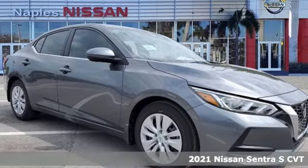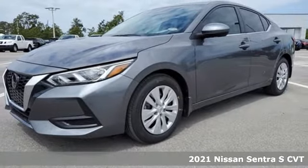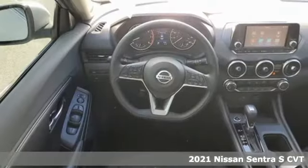Here's a new 2021 Nissan Sentra. Move up from the toy box to the garage with a car that says you've arrived and done it ahead of schedule.